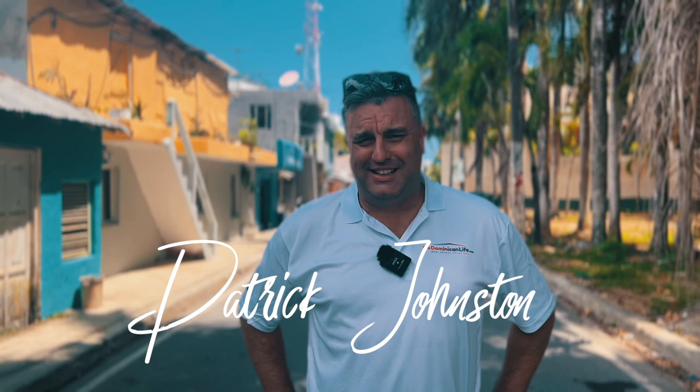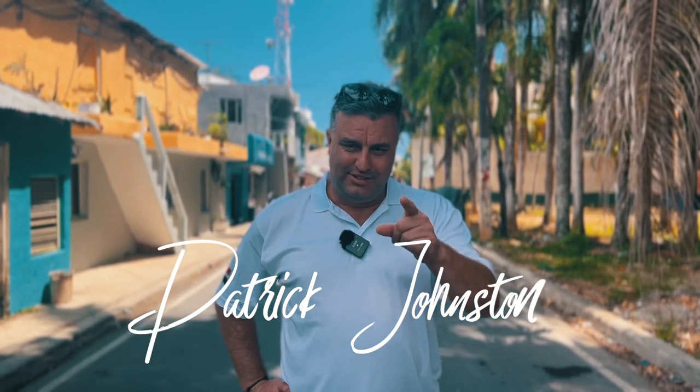Hey guys, Patrick Johnston, Managing Broker, co-owner of GoDominicanLife.com and LosTerranosLife.com, your real estate company here in the Dominican Republic, nationwide.